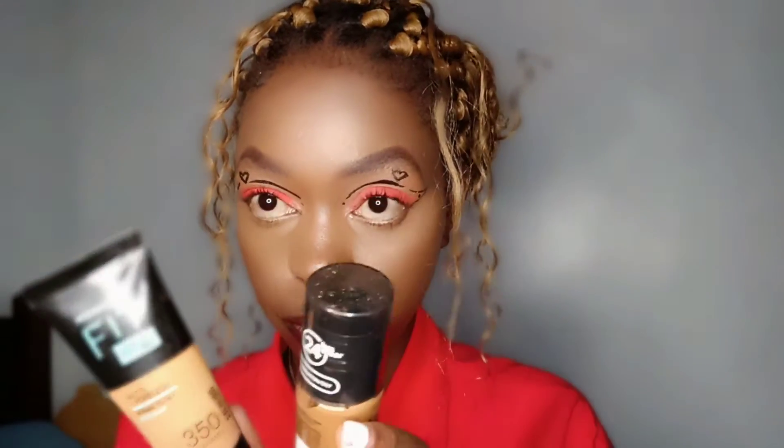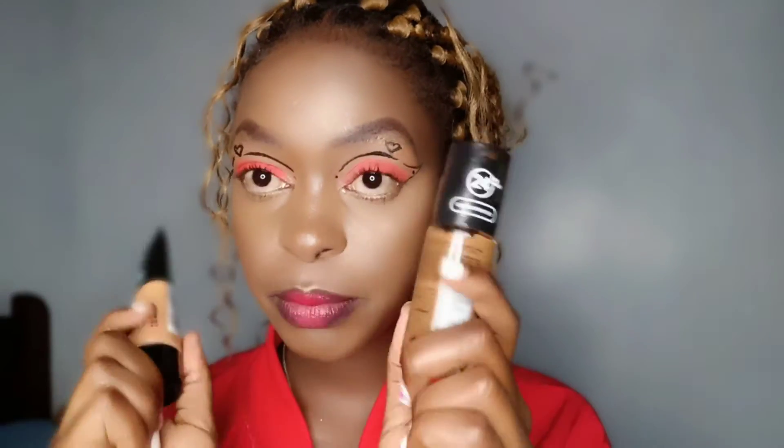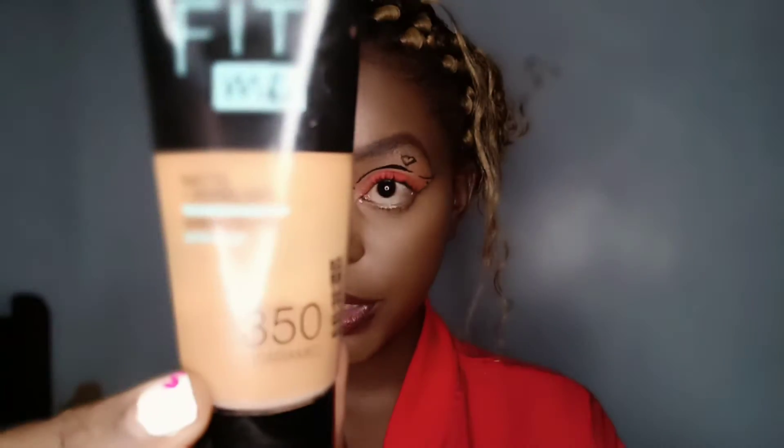If you have oily skin, your pores are very visible, so you need products that won't show off the pores. Matte products give a very matte finish and you won't sweat all day, so your makeup will stay intact. It won't transfer — like this Fit Me foundation which looks the same at night as when it was applied.